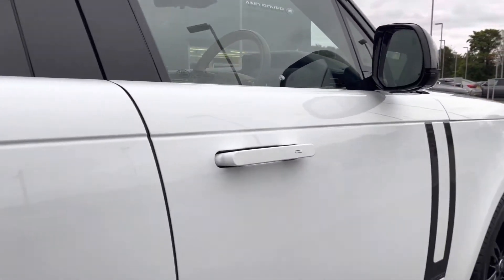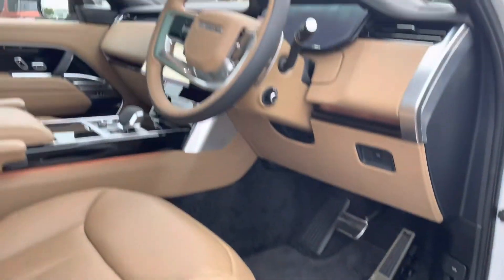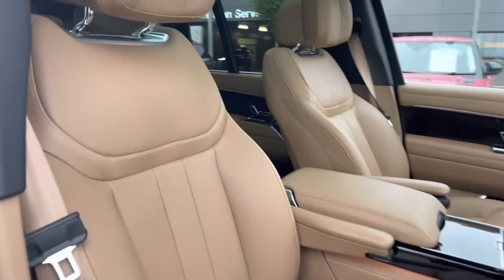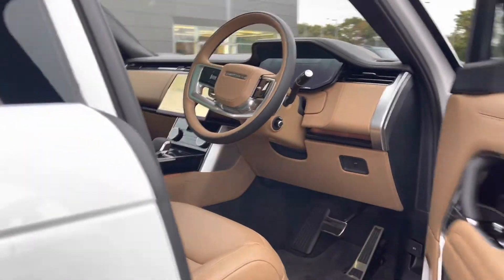Going into the driver's side, you have Autobiography tread plates, a leather steering wheel, a lovely Caraway interior with perforated leather seats, a sliding panoramic roof allowing a lot more light into the car and really brightening up the interior. You also have soft door close.